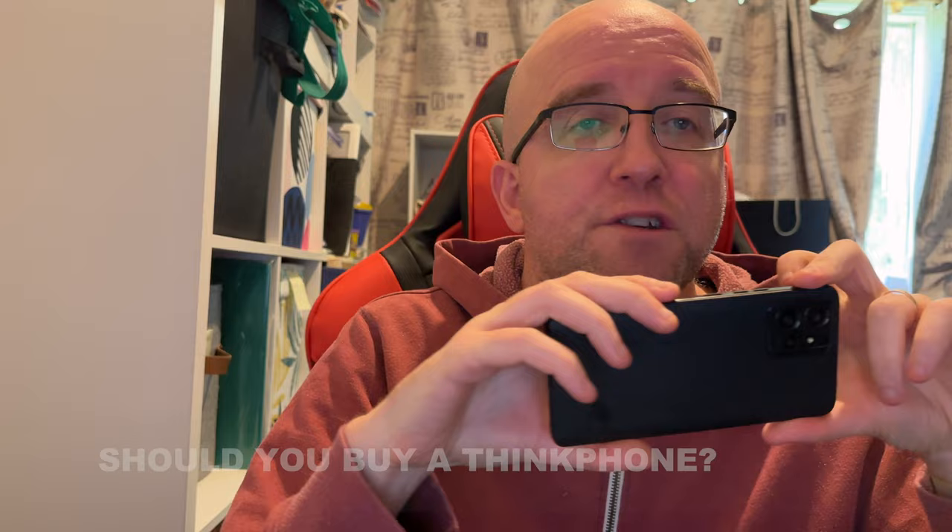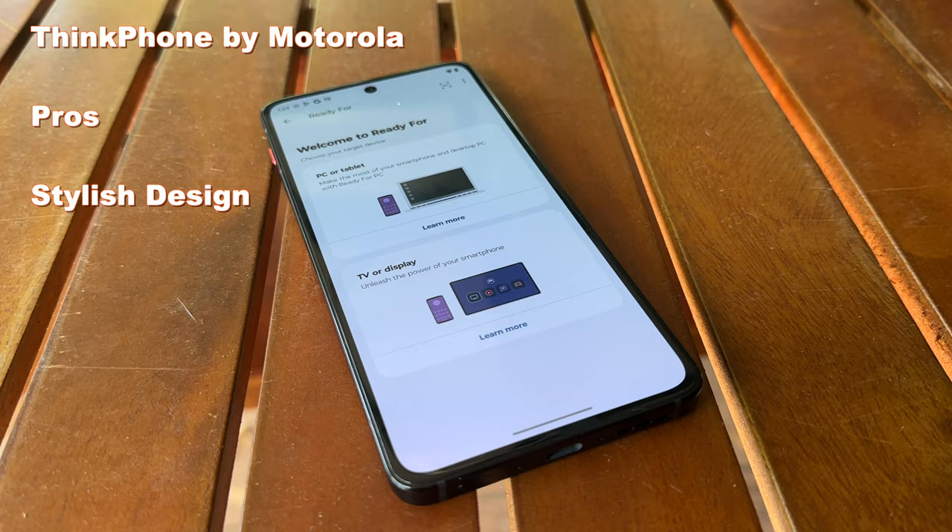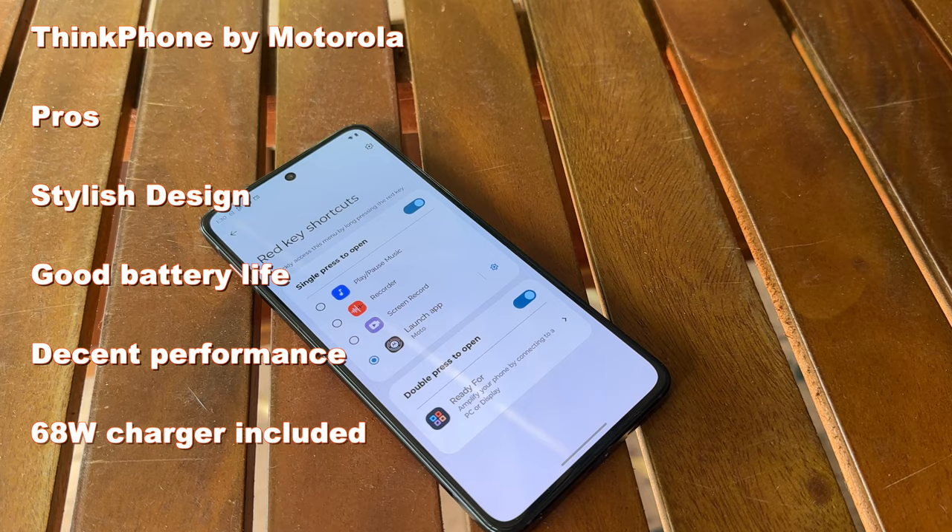So should you buy the Motorola ThinkPhone? Well, it depends. This is a business phone first and foremost, very much trading on that ThinkPad goodwill, for people who like the ThinkPad style and want something that reflects that business-first thinking. You certainly don't need to buy the ThinkPhone just for Ready For — it's available on other Motorola phones. If you're a Mac user, Ready For does not work on the Mac. The cameras are not perhaps all they could be. But for everyday use, for most normal people, they'll be plenty good enough. The battery life is rather good, performance for the price is quite good, and overall this is a really pleasing package. It's certainly a niche phone, not for everyone — but if you've been curious about the ThinkPhone, I think you'll probably be very pleased with this handset.